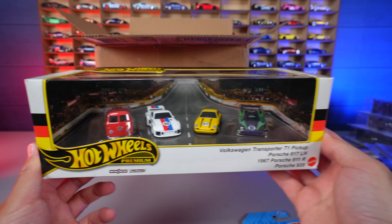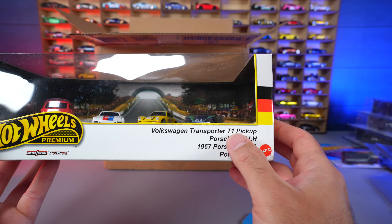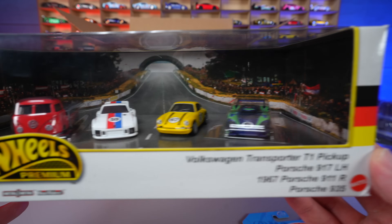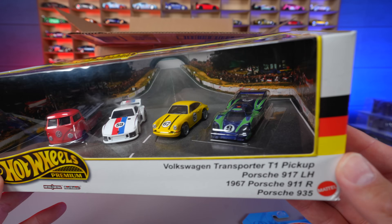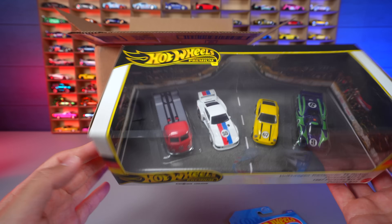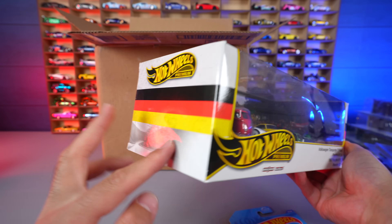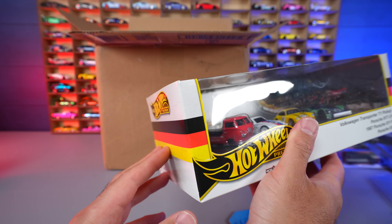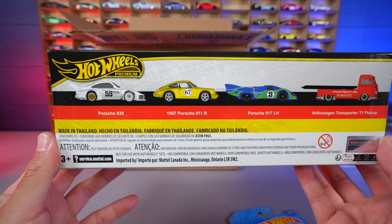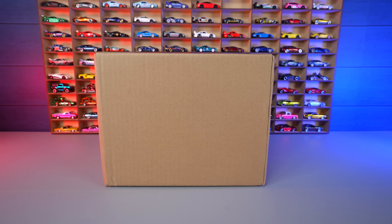Wow, look at that — we've got the Hot Wheels Porsche Diorama. It includes the Volkswagen Transporter T1 Pickup, the Porsche 917 LH, the '67 Porsche 911 R, and the Porsche 935 — sitting very pretty on a racetrack diorama. This is a 2024 package with that nice black and gold design, and you can even see the German colors mixed in. You can see all the cars displayed on the back. Absolutely love this one.